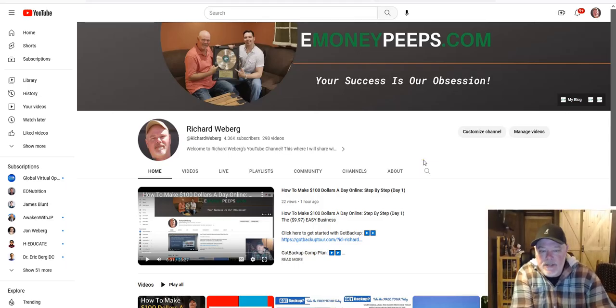Hey friends, before we continue our series 'How to Make a Hundred Dollars a Day Online,' in these step-by-step videos we're doing on YouTube, one of the things I want to make sure and do in this video is explain a few details so that you can navigate easily with everything we do from here on out.